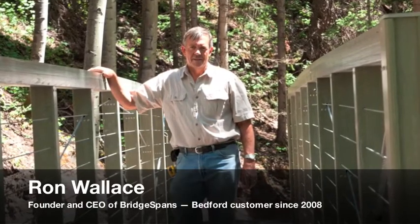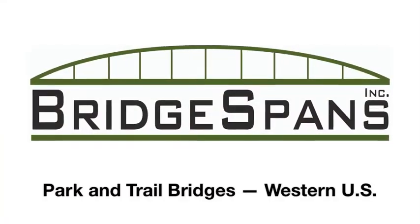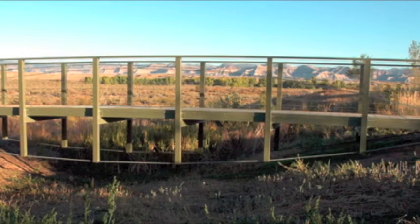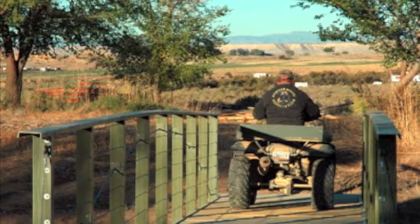Bridgespans builds park and trail bridges primarily for governmental agencies like the Forest Service in the western United States and Alaska. We design our bridges for pedestrian, equestrian, and light recreational vehicles.